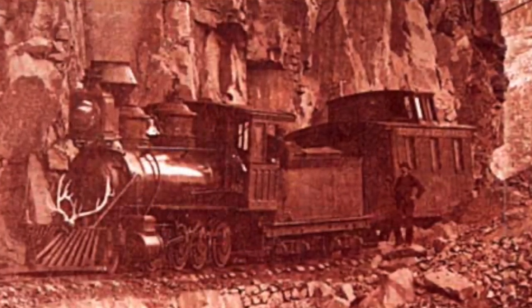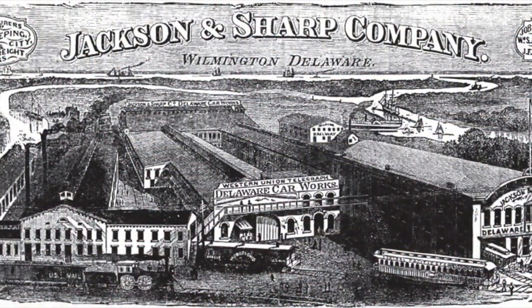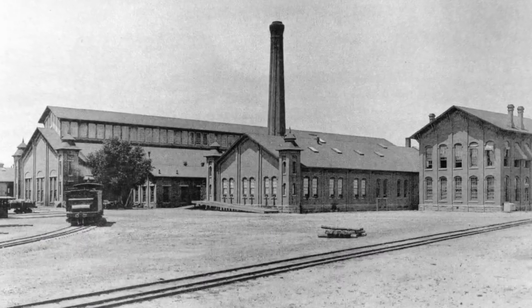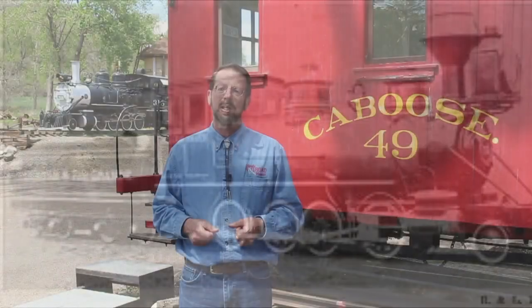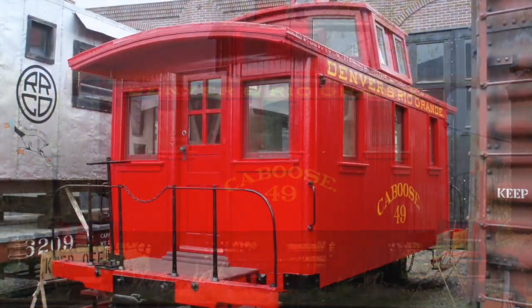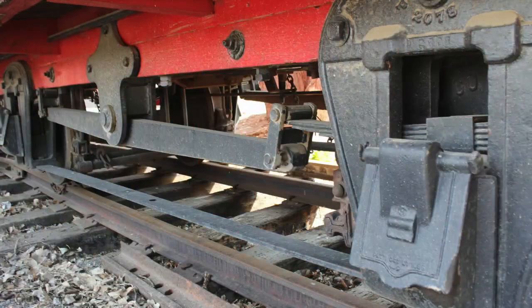Caboose number 49 dates from 1881. It was one of 88 pretty much identical four-wheel cabooses built for the Denver and Rio Grande between 1871 and 1885. The first four were built by car builder Jackson and Sharp of Wilmington, Delaware. The Denver and Rio Grande itself then built the remaining 84 cars at the company's shops in Denver and Alamosa. Little number 49 has a body that is just 16 feet long, sitting atop a frame that's slightly less than 21 feet in length including the car's two end platforms. It's constructed completely of wood, with steel and iron used sparingly in places such as the end platform railings, wheels and axles, and truck assembly.